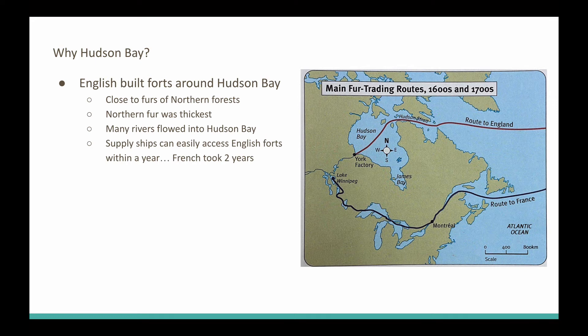It's close to the furs of the northern forests, which is perfect because the more north you go, the colder it is, which means these beavers are going to have a much thicker fur to survive these harsh conditions.